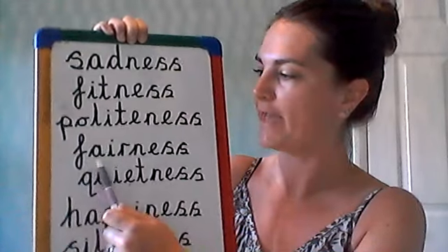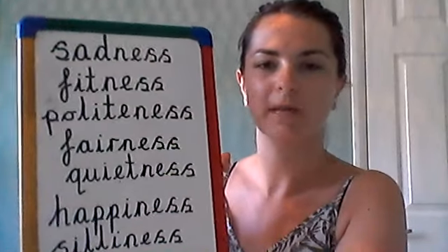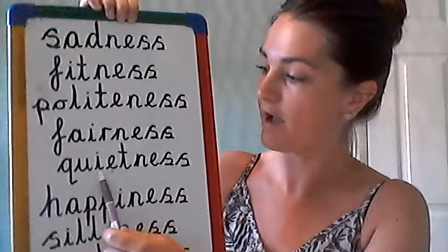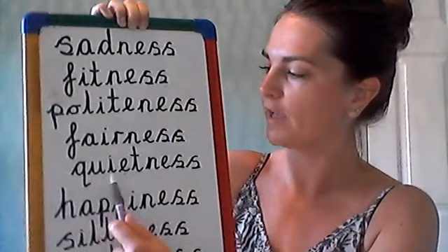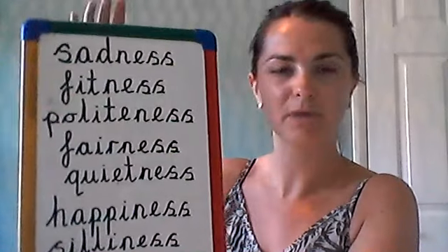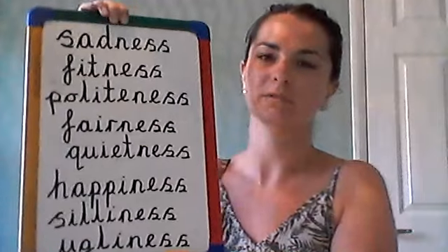Fairness. Think about a time when you showed fairness — it might be in a game, at home, or it might be at school. We show fairness when we might take turns. Well done, next one. Quietness. Let's look at the root word. Quietness. So I know in school at the moment, because there's not as many people, the quietness is so noticeable. You can feel the quietness around school.